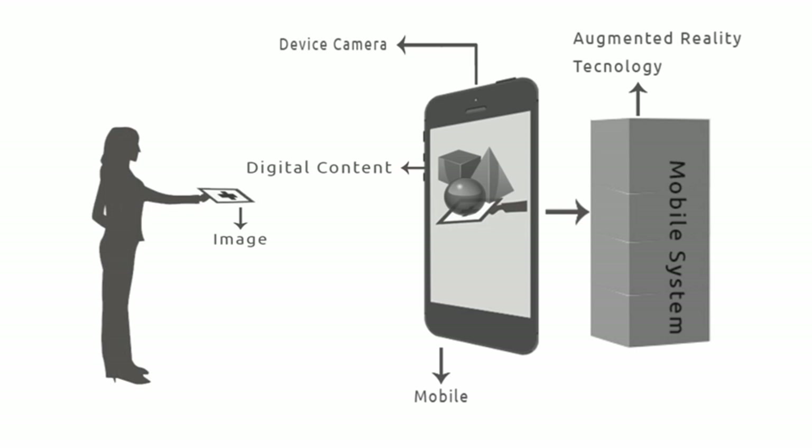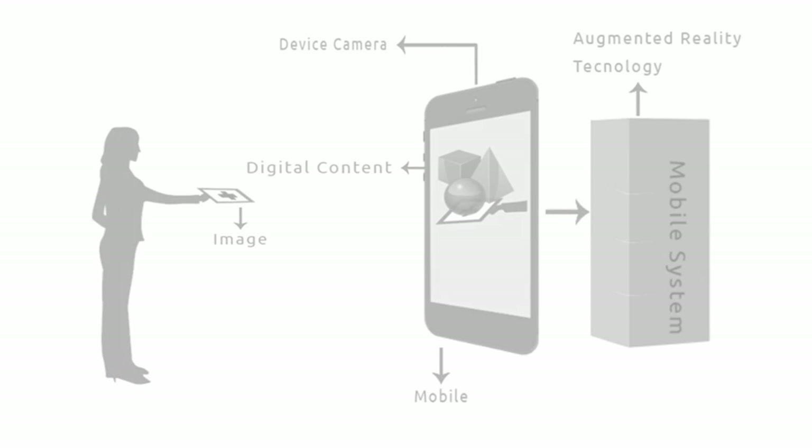We use AR technology to create active learning experiences that used to be inconceivable, and in the process, redefine the learning space.